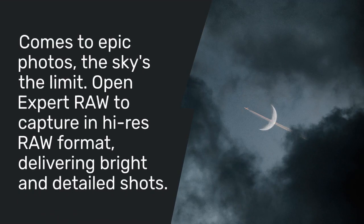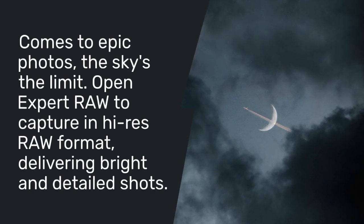When it comes to epic photos, the sky's the limit. Open Expert RAW to capture in high-res RAW format, delivering bright and detailed shots.